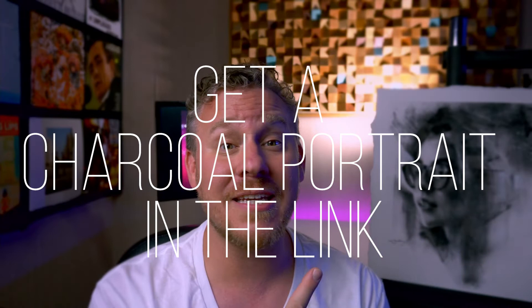And as always, viewers, let me know what you think in the comments below. And if you're curious on getting yourself a one-of-a-kind charcoal portrait, please follow the link to get you started. Kenia and Josh, here's a big virtual shout-out to both of you. Thank you so much for the chance to creatively collaborate with you guys. I'm really happy with the way it turned out.